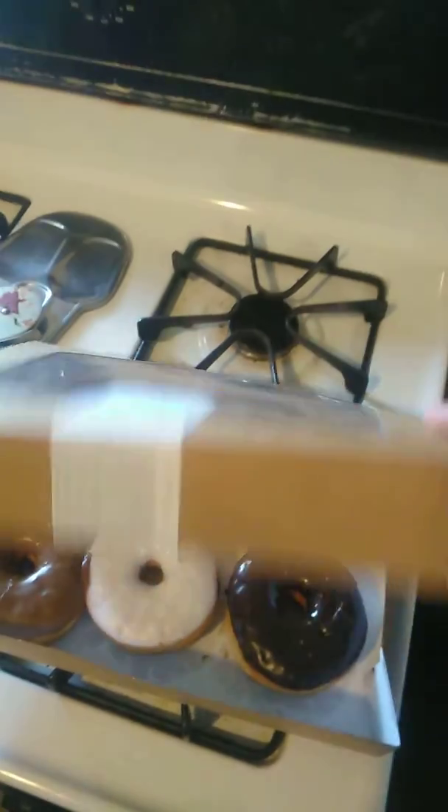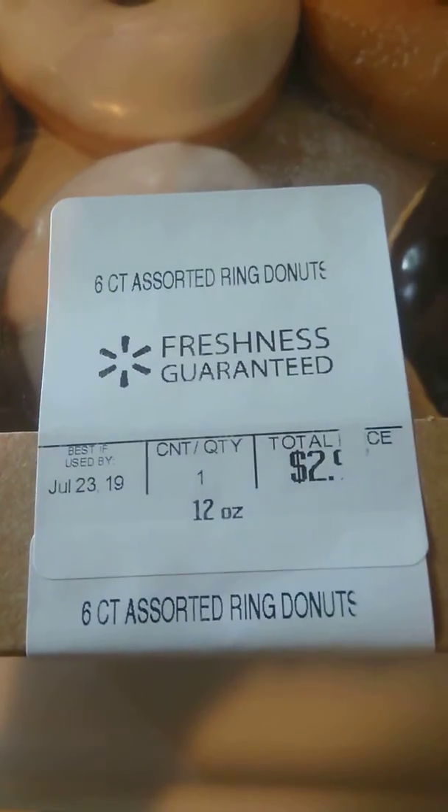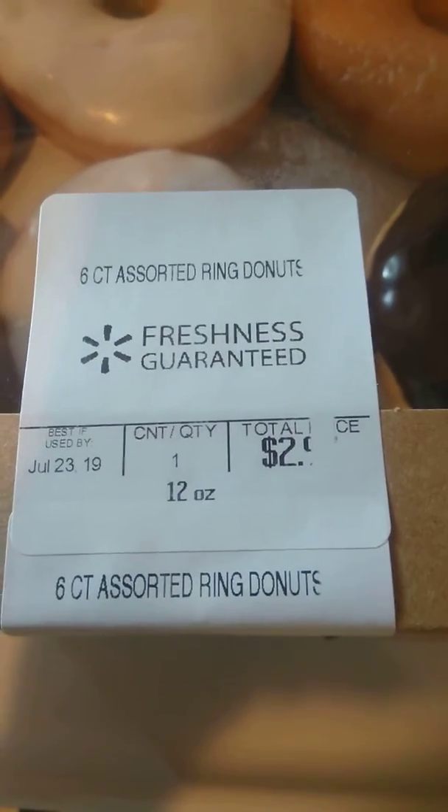Okay guys, I literally just opened this box. I got it yesterday at Walmart. You can see the date — best used by July 23rd.